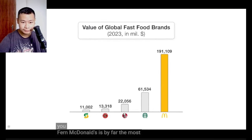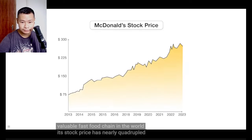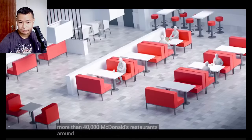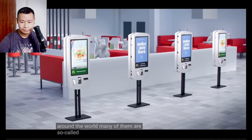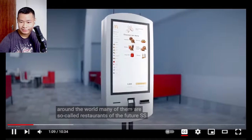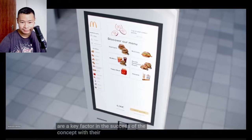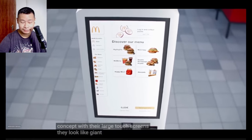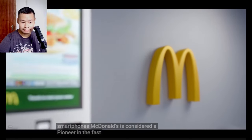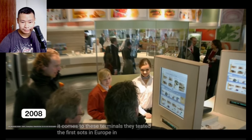McDonald's is by far the most valuable fast food chain in the world. Its stock price has nearly quadrupled over the past 10 years. Today there are more than 40,000 McDonald's restaurants around the world. SOTs are a key factor in the success of the concept. With their large touch screens, they look like giant double-sided smartphones. McDonald's is considered a pioneer in the fast food industry when it comes to these terminals. They tested the first SOTs in Europe in 2008.